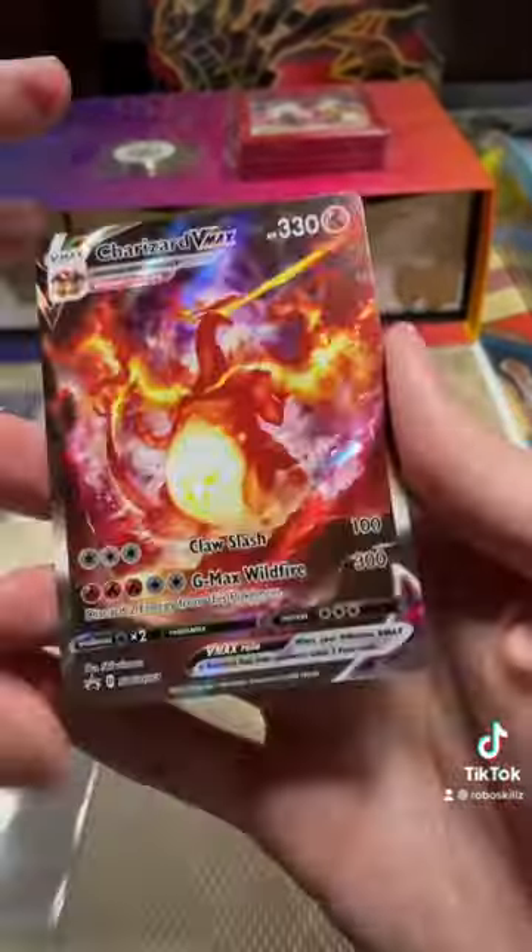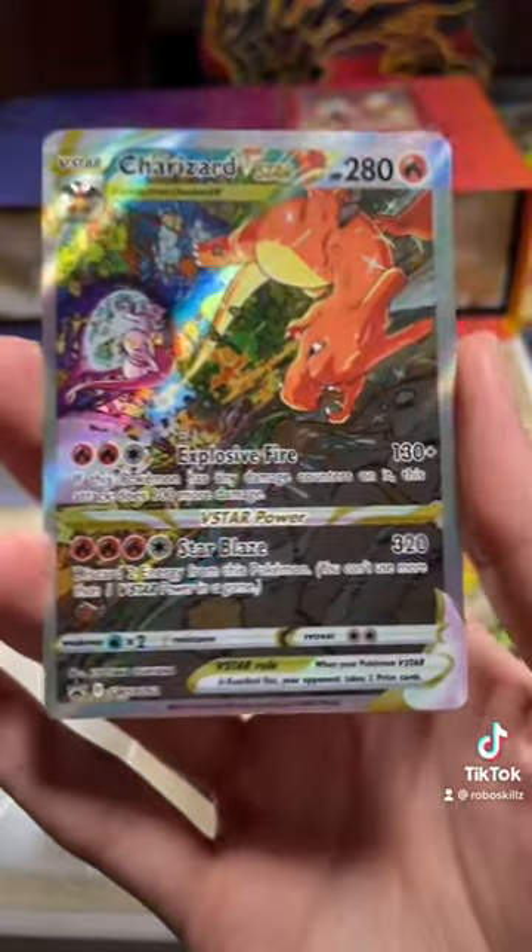Now we gotta get these promos out. Wow, they really went all out on these artworks — these Charizards are beautiful. And you also get this amazing playmat with Charzilla on it as well.